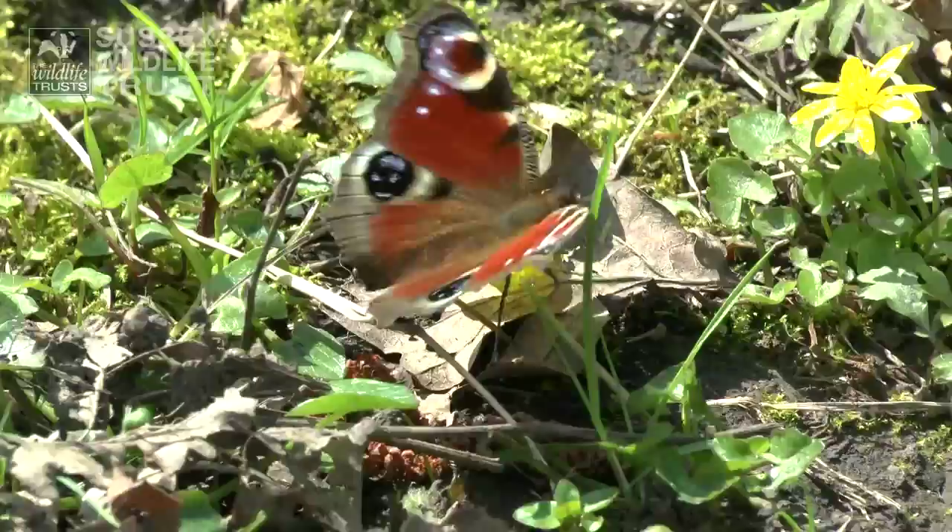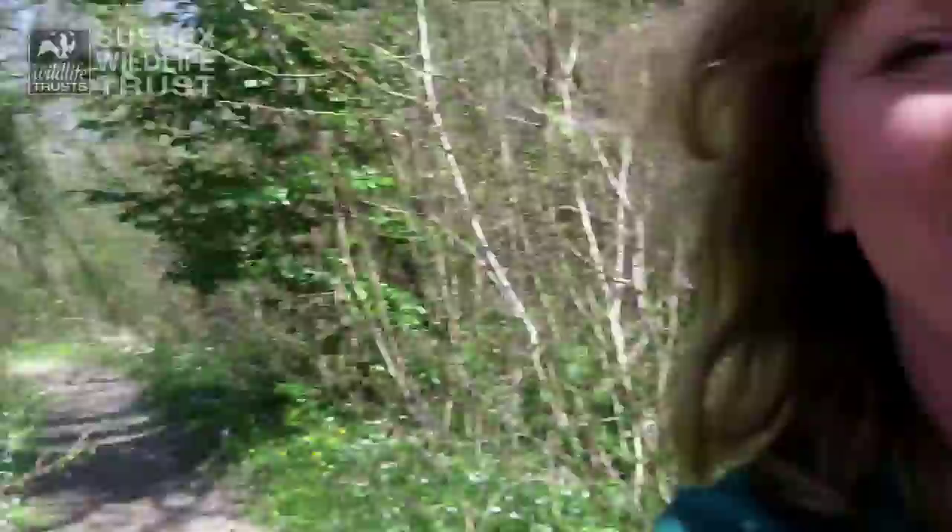I've come to this beautiful woodland today. I'm going to meet Neil and we're going to talk about why the woods look so good at this time of year. What is it do you think at this time of year that makes the woods look so good?